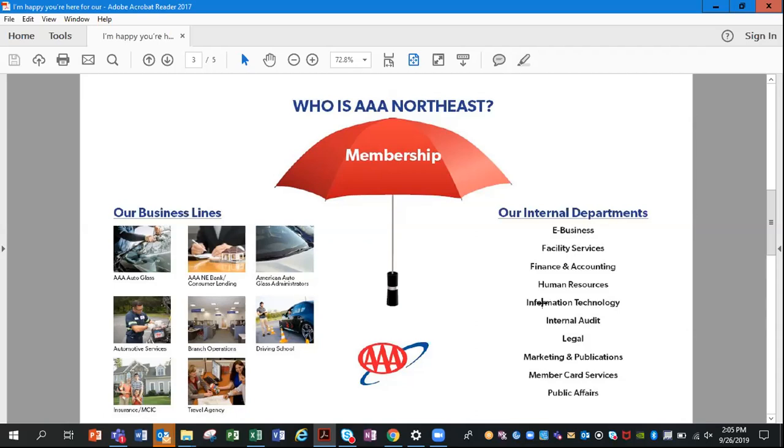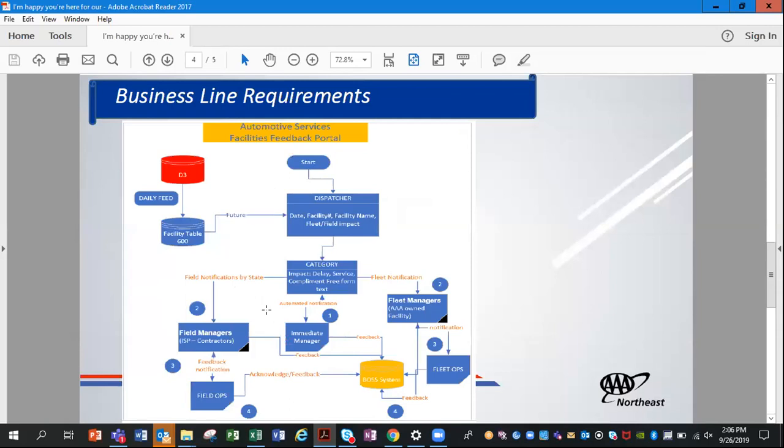Our business lines include AAA Auto Glass, consumer lending, American Auto Glass administration, automotive services, branch operations, driving school, insurance, and travel agencies. We're going to give examples of how we supported all these business lines — specifically automotive services and driving school. Our internal departments we're also supporting include information technology and human resources. In a nutshell, all the business lines are here to support the 5.8 million members.